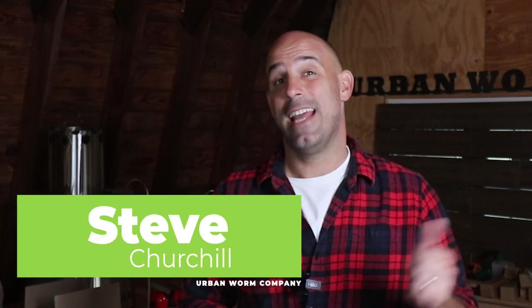If you have hard-shelled pests in your worm bin and you don't want them there, then there's a simple, natural solution to get rid of them. We'll cover that on today's short episode of Coffee and Compost. My name is Steve Churchill and this is the Urban Worm Company.